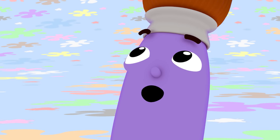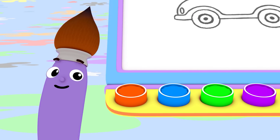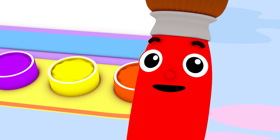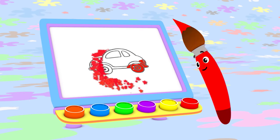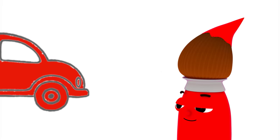Today I feel like painting a car. What color should I use to paint my car? Red! Today I'm going to paint with red, and I'm going to start by painting a fast car. Look at me go! Vroom, vroom!